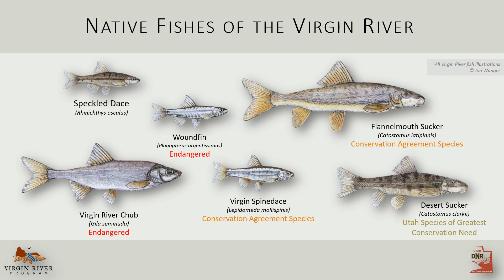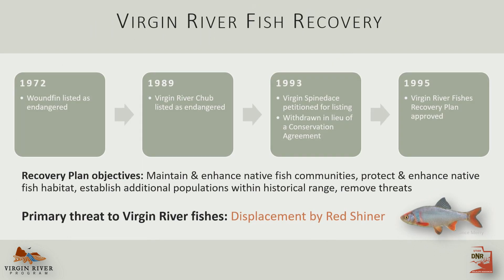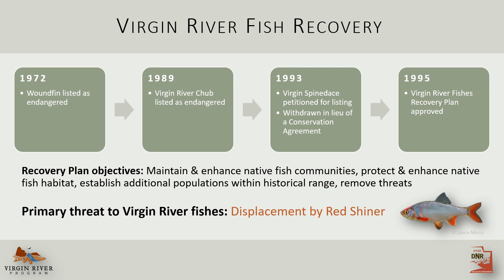These are the native fish of the Virgin River, and unfortunately, like fish throughout the Arid West, their populations have declined. Five out of the six are protected at either the state or federal level, including the endangered woundfin and Virgin River chub. In response to declining fish populations, the Virgin River Fishes Recovery Plan was approved in 1995, and this document identified displacement by redshiner as the major threat to native fish.